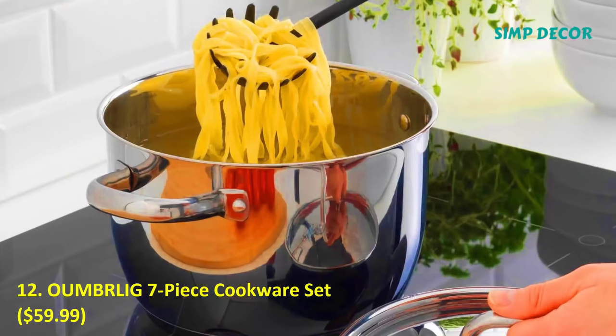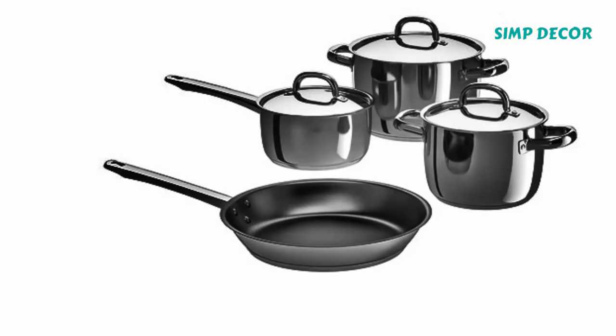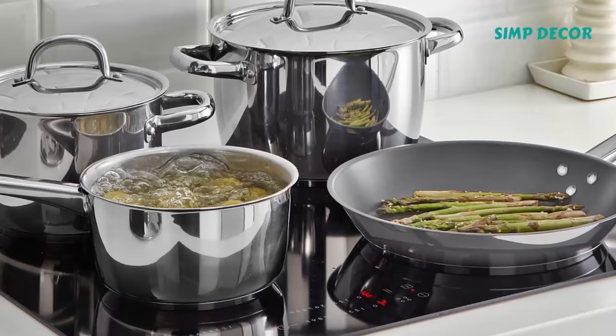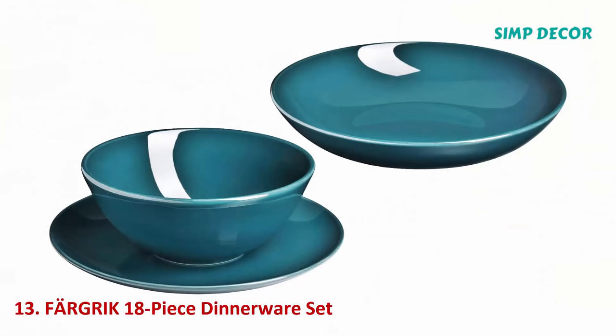12. Cookware Set, $59.99. $60 for a whole 7-piece cookware set including 2 pots, a saucepan, a frying pan, and coordinating lids — time to run, don't walk to the store.